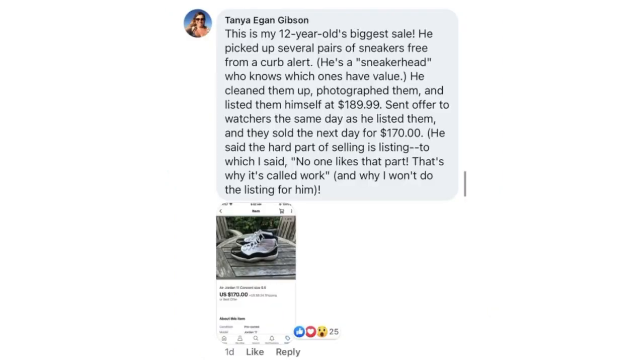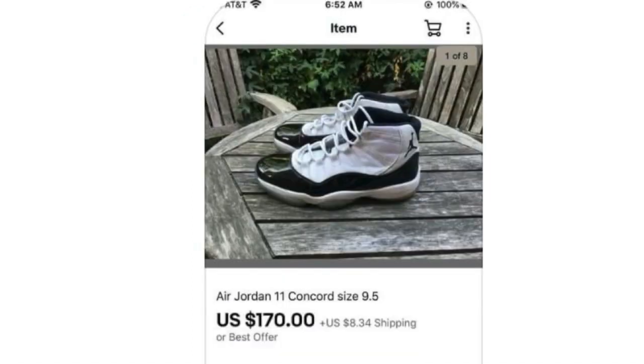Tonya Gibson's 12-year-old had his biggest sale. He picked up several pairs of sneakers free from a curb alert. He's a sneaker head who knows which ones have value. He cleaned them up, photographed them, and listed them himself at $189.99. Sent an offer to watchers the same day and they sold the next day for $170. He said the hard part of selling is listing — to which his mom said no one likes that part, and that's why it's called work. The item is a pair of Air Jordan Concord sneakers, sold for $170.